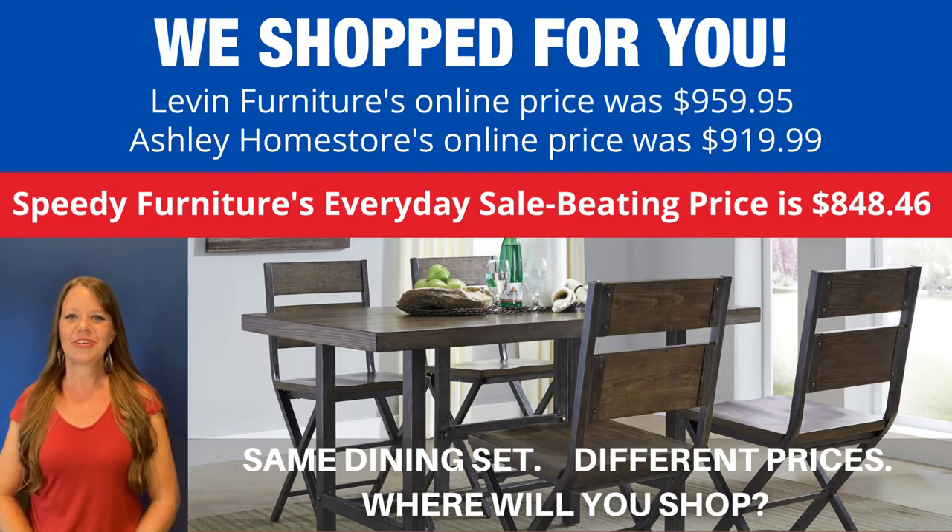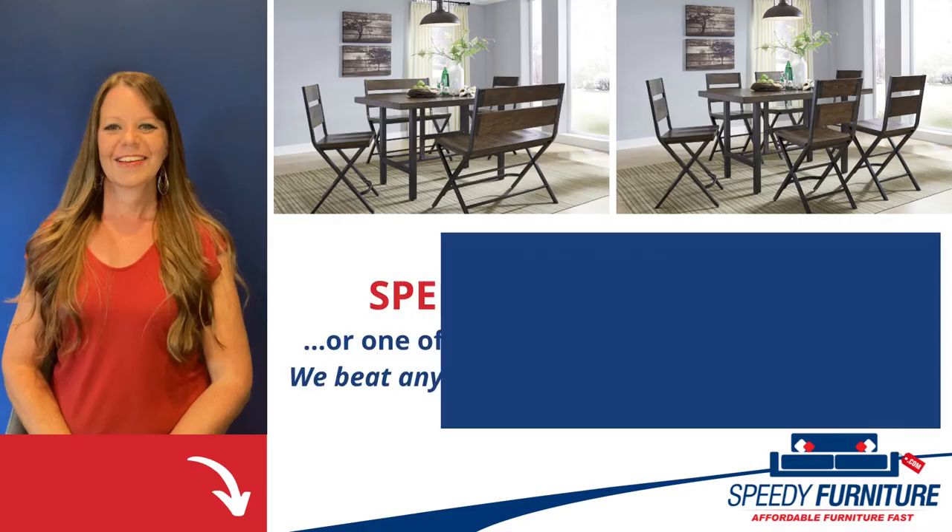You can buy the same dining set at different stores, but what is not the same is the price. We shop for you — look what you'd save if you shopped at Speedy Furniture. And that is Speedy Furniture's every day price, not a sometimes sale price — that is an every day price.